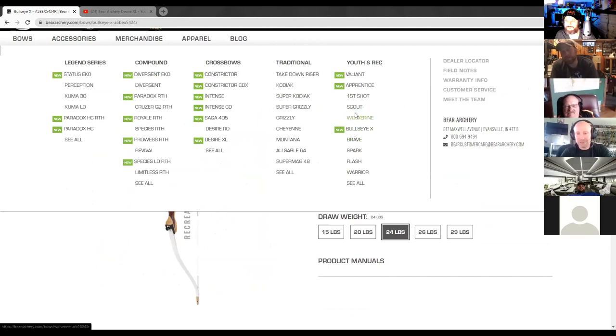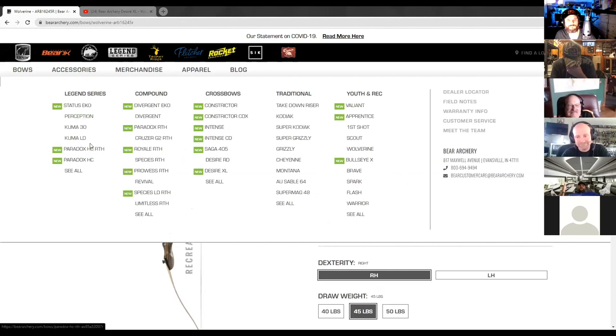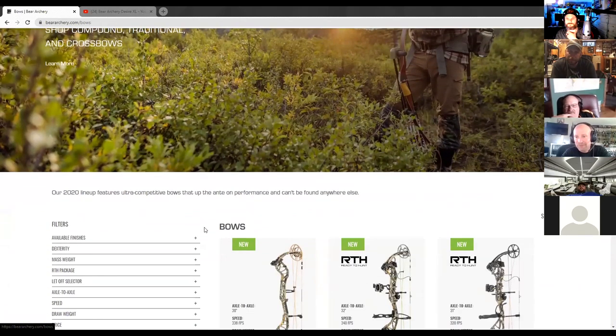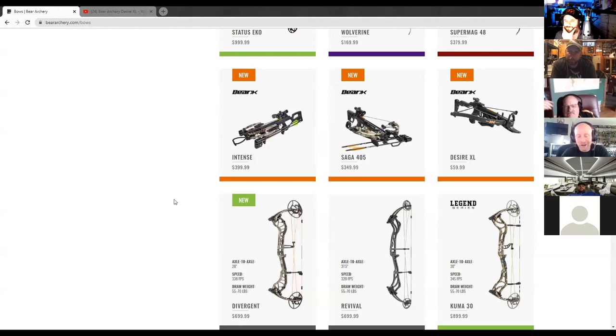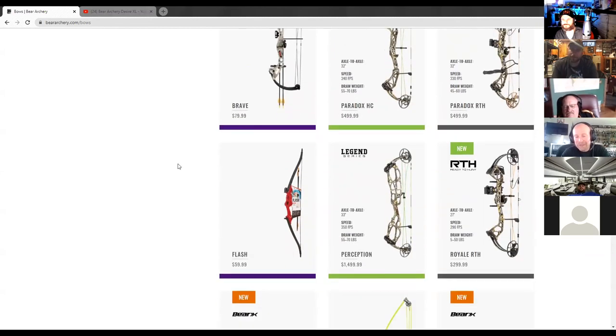You have some really nice models that kind of grow with you — ones with a really short draw length all the way out to 30 inches, and the poundage is extremely adjustable. We do have very versatile bows. The Cruiser G2 is one, and new this year is one called the Royale. It's meant to bridge you into that bigger-type bow. Some bows literally go from 7 pounds to 70 pounds, from a 10-inch draw all the way to a 30-inch draw. So really anybody could shoot some of those bows.